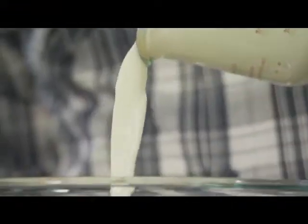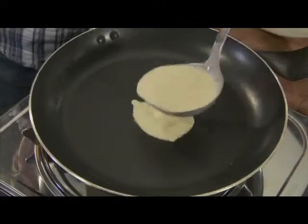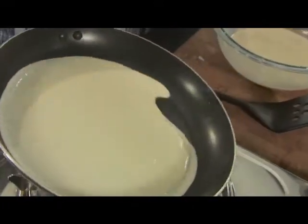Beat together three eggs, a cup of flour, some milk and water, a dash of oil, and season. Drop a little batter into a non-stick pan and swirl it about. If the batter's too thick to cover the pan, just beat in a little more water.